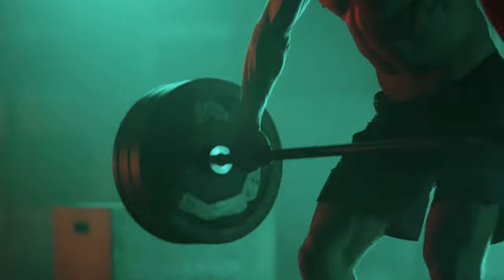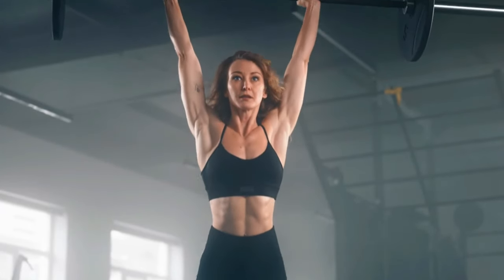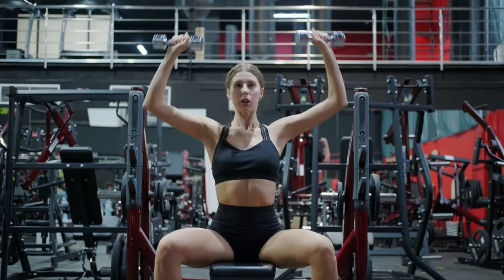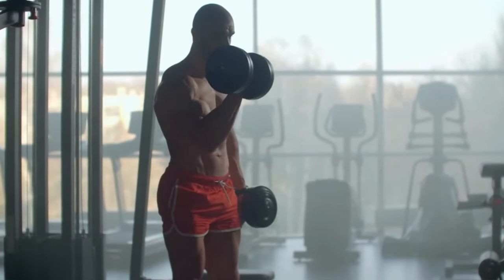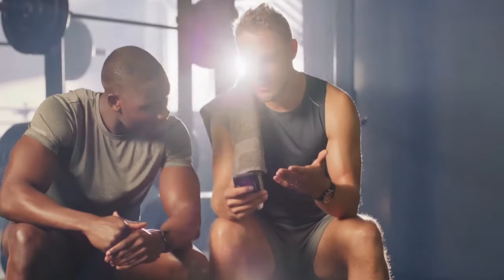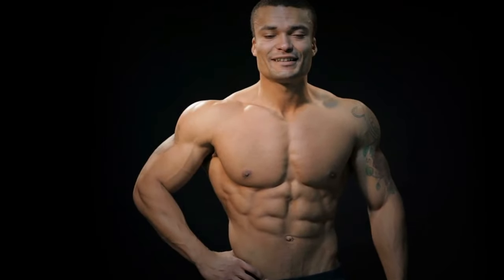In summary, mastering deadlifts, squats, bench presses, overhead presses, pull-ups, farmer's walks, clean and press, and dumbbell military press can drastically boost your strength and performance. These exercises engage multiple muscle groups, enhance coordination, and stimulate muscle growth. Incorporate them into your routine to build immense strength, improve posture, stability, and overall fitness. Embrace these exercises to elevate your athletic performance and get incredibly strong.